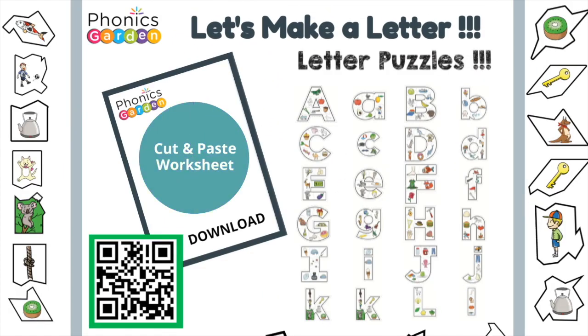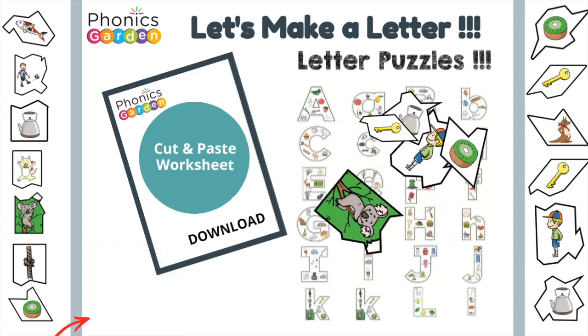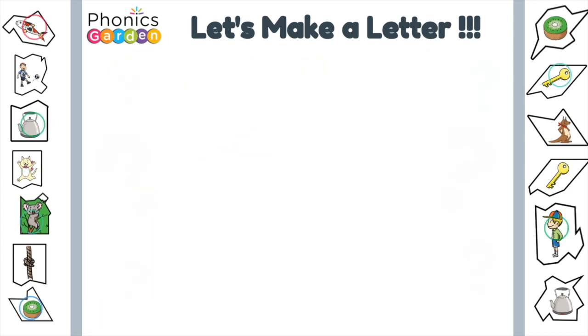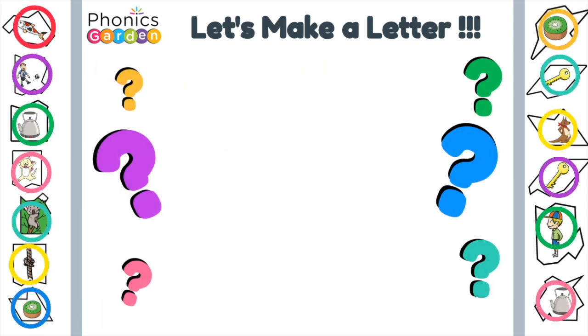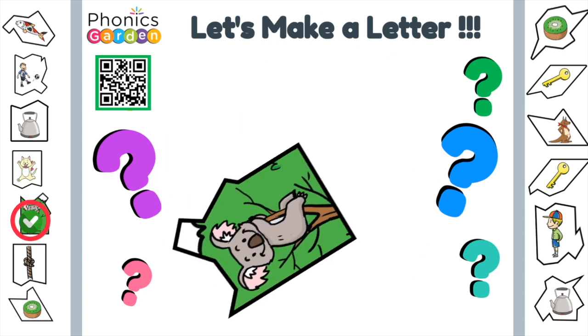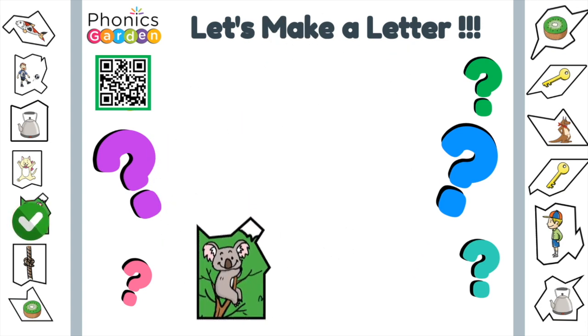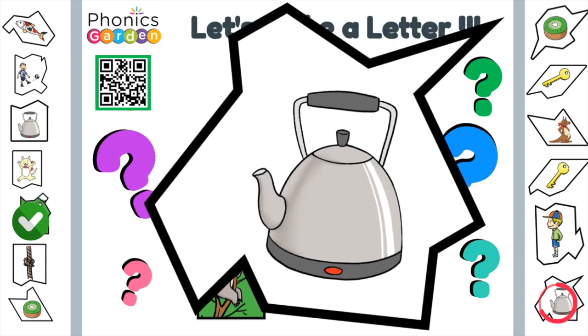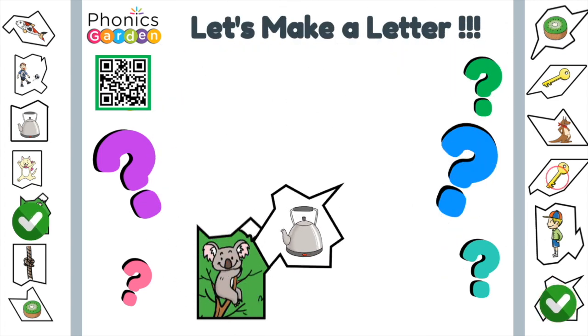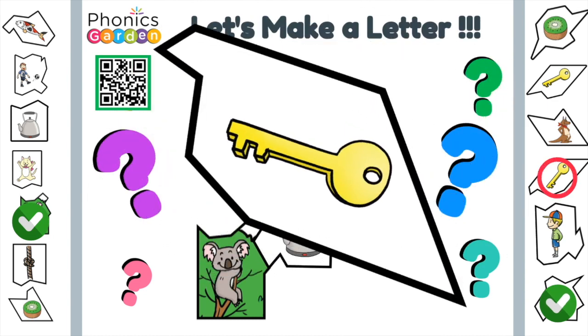Let's make another letter. What could this letter be? Hmm, I wonder. Let's see. Koala. That koala looks so cuddly. Kettle. The kettle boiled so slowly. Key. I lost my house keys.